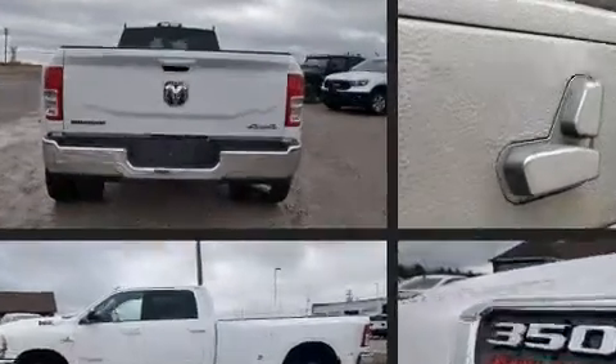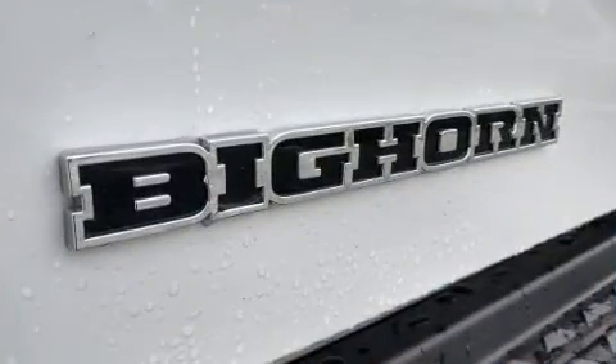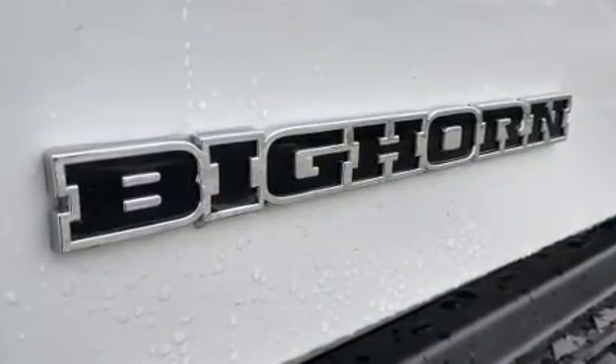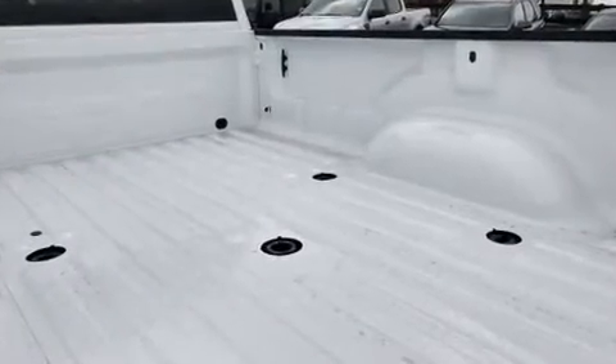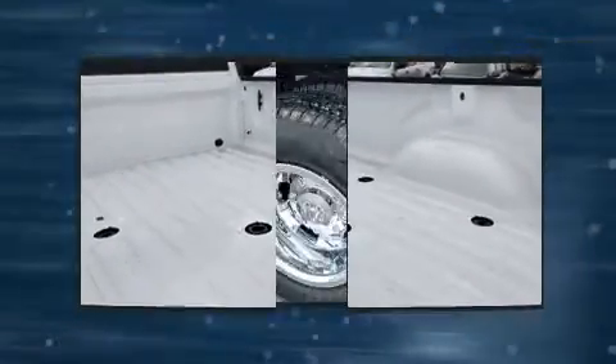It distinguishes itself from the competition with features such as adjustable headrests in all seating positions, a trip computer, adjustable pedals, a trailer hitch, and power windows.